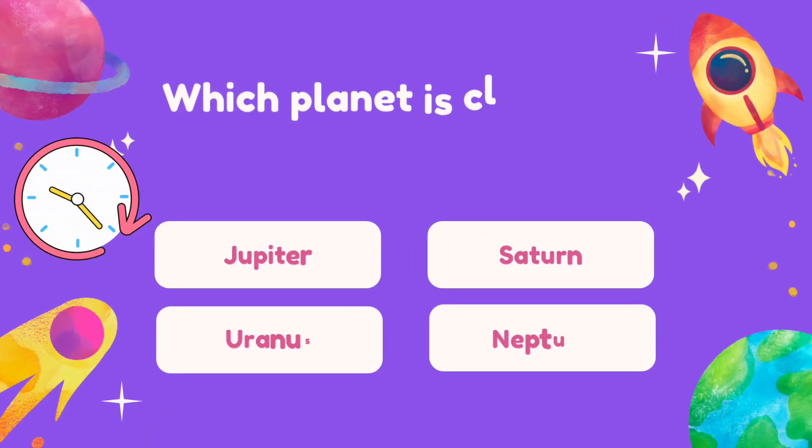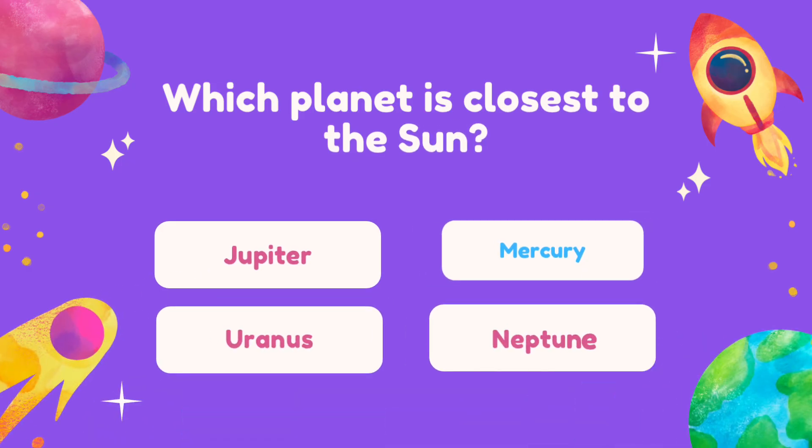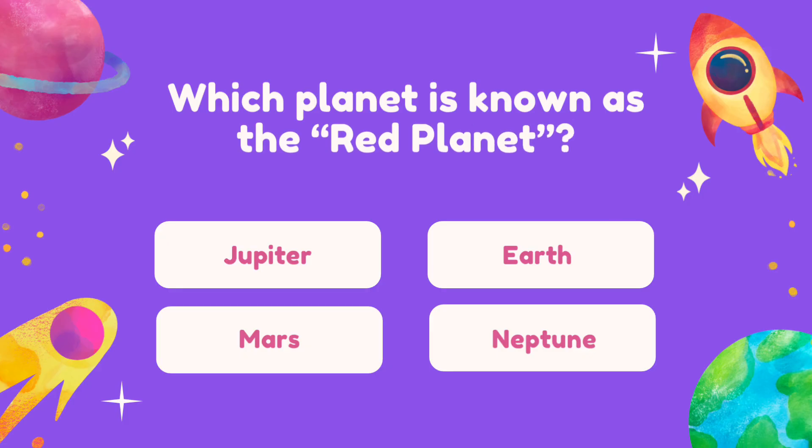Question 1. Which planet is closest to the Sun? Question 2. Which planet is known as the Red Planet?